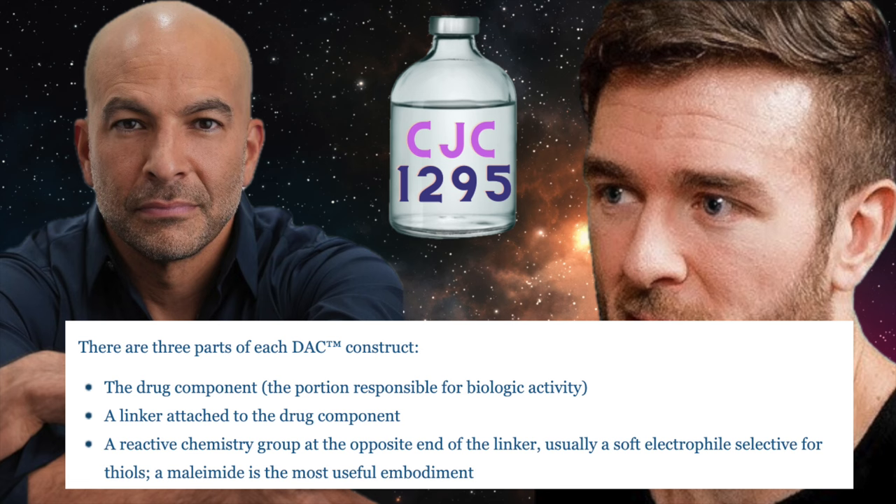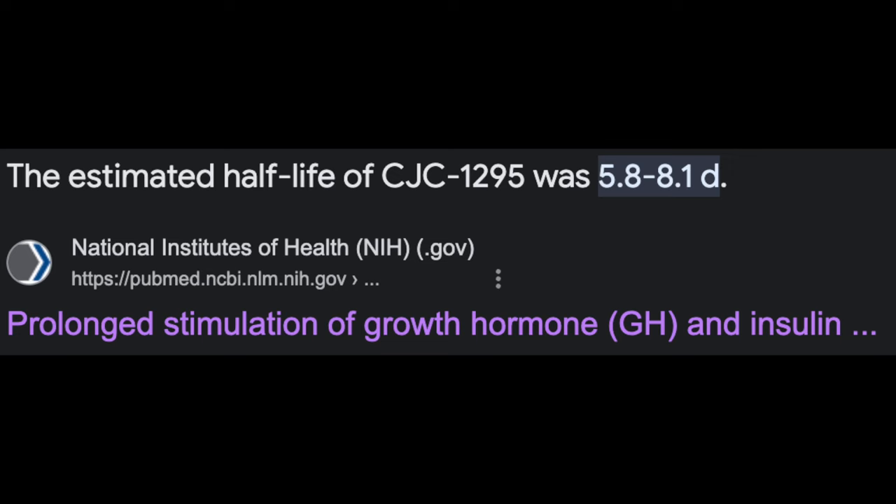Sermorelin's half-life is between 10 and 25 minutes. CJC-1295 with DAC's half-life is about 6 to 8 days, meaning it takes much longer for CJC-1295 to be completely metabolized than other growth hormone releasing peptides — but I suspect that comes with a cost, which we'll get into a bit later.